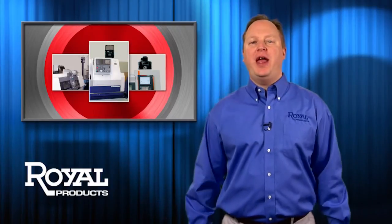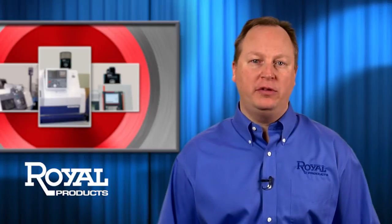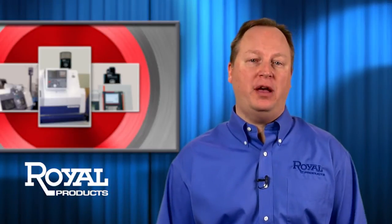With multiple sizes and mounting options, there's a filter mist for any and all of your turning, milling, and grinding machines. You owe it to yourself and your employees to make your workplace as hazard-free as possible.